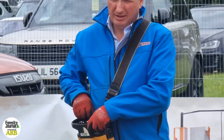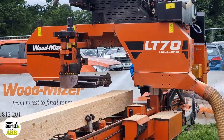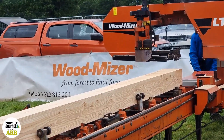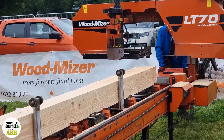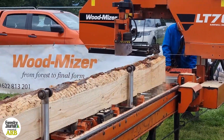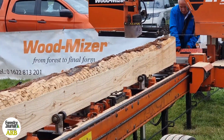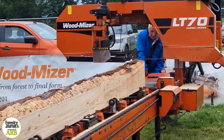It runs on a 50mm blade which are 4.5 meters long. It's hydraulic so it has log lift, toe boards — one of them motorized so you can move the logs backwards and forwards along the length of the bed — back stops, claw turner, and hold-down clamps as well.